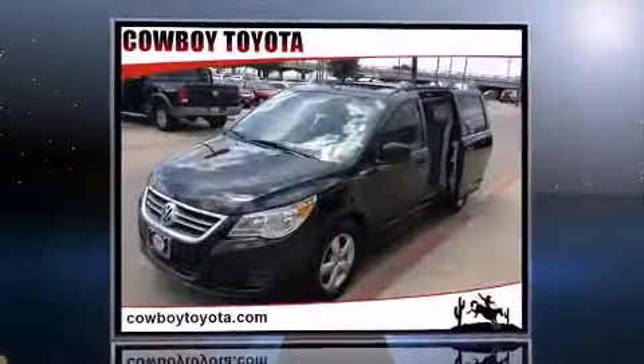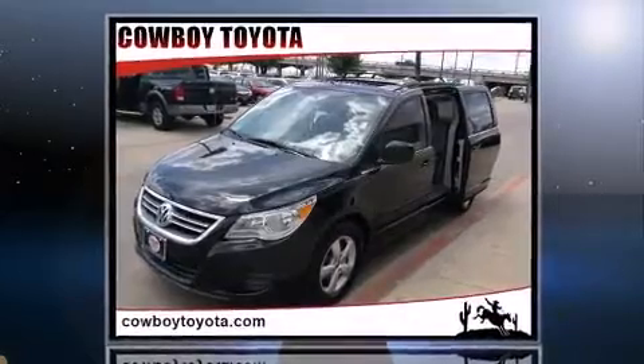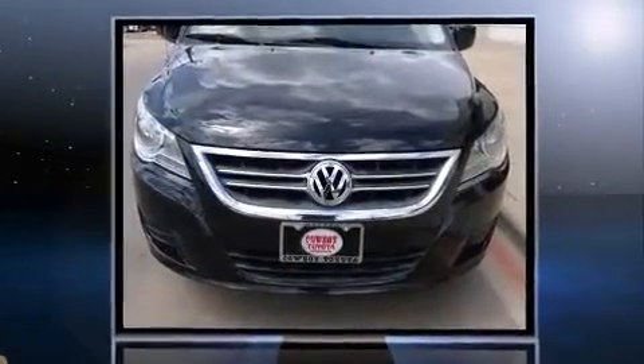Here's a great deal on a 2011 Volkswagen Routan. Under the hood you'll find a six-cylinder engine with more than 270 horsepower, and load leveling rear suspension maintains a comfortable ride.